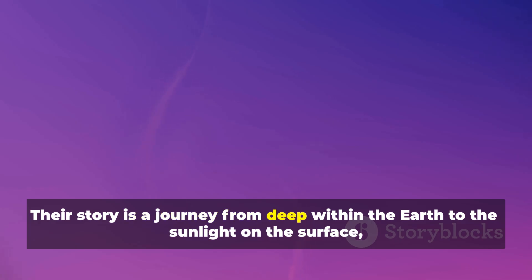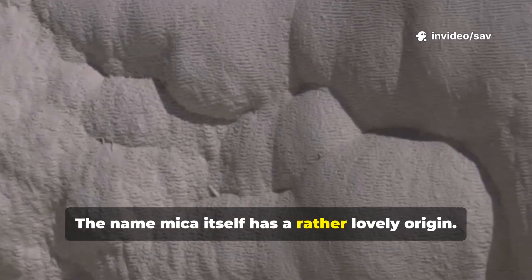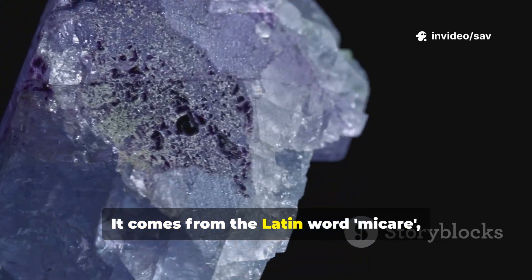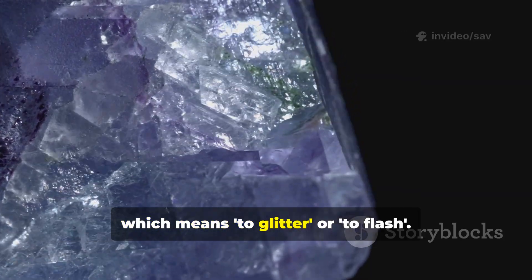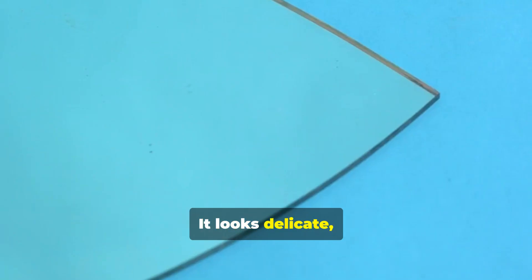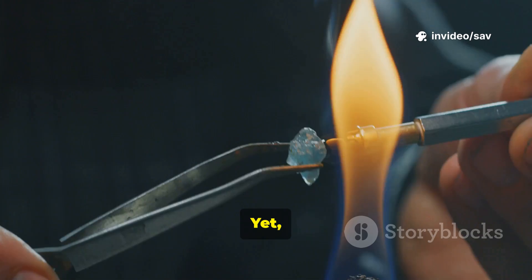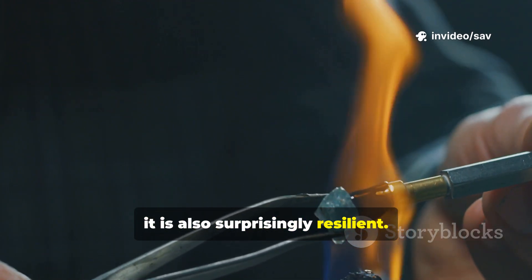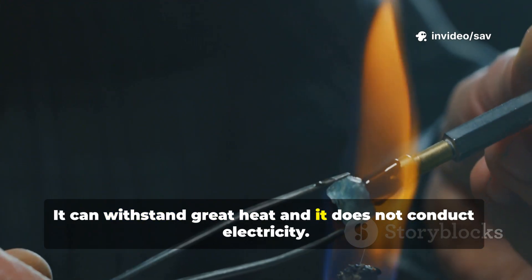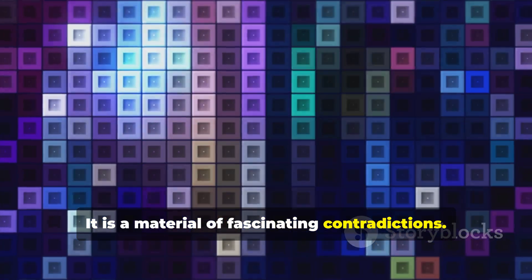Their story is a journey from deep within the Earth to the sunlight on the surface — a story of heat, pressure, and incredible transformation. The name mica itself has a rather lovely origin. It comes from the Latin word micara, which means to glitter or to flash. And what a perfect name it is. It looks delicate, almost fragile, as if a breath of wind could separate its layers. Yet it is also surprisingly resilient — it can withstand great heat and it does not conduct electricity. It is a material of fascinating contradictions.